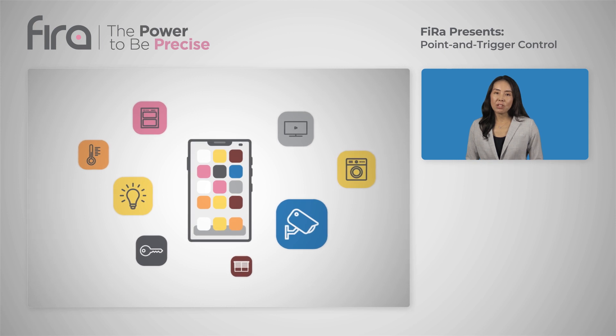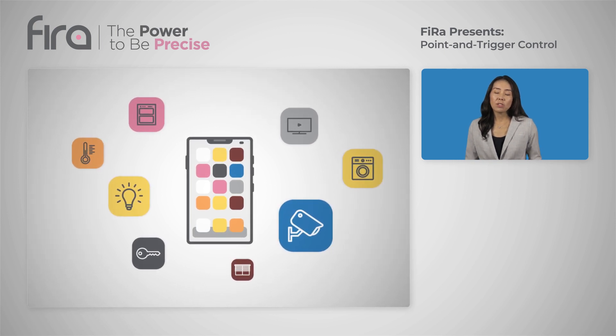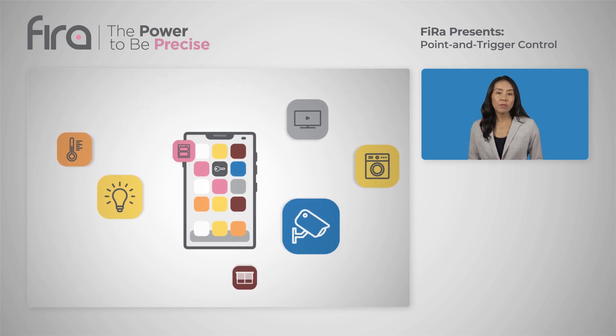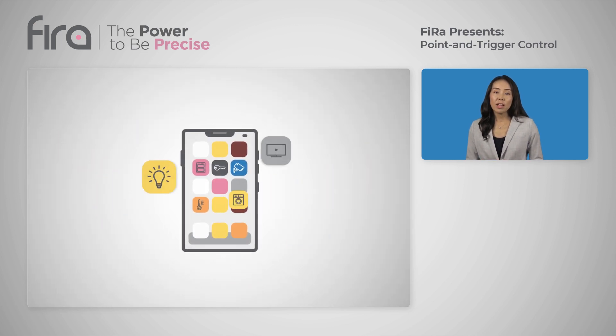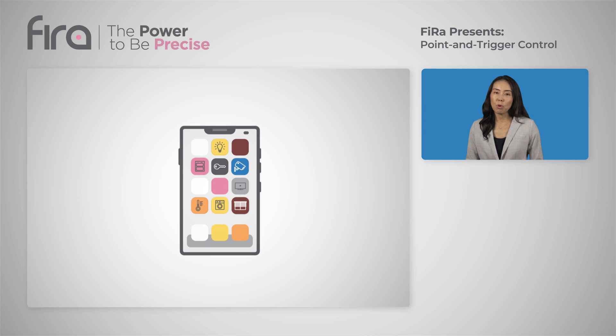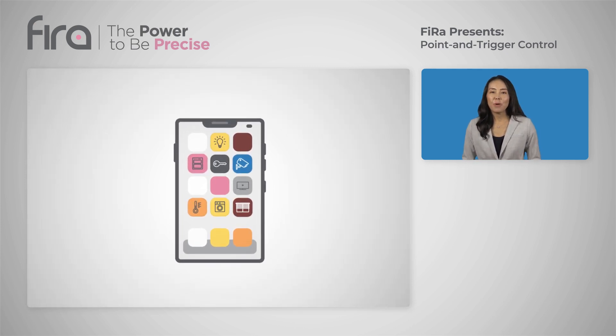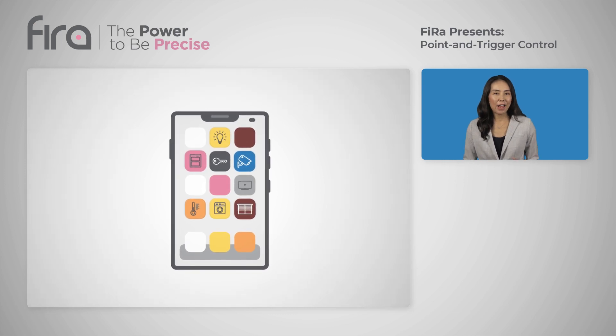Device-specific applications on your phone are just as cumbersome. You have to install and launch a different application for each electronic device you want to control. As we discussed, there are so many different wirelessly connected devices in your home — how do you keep track?